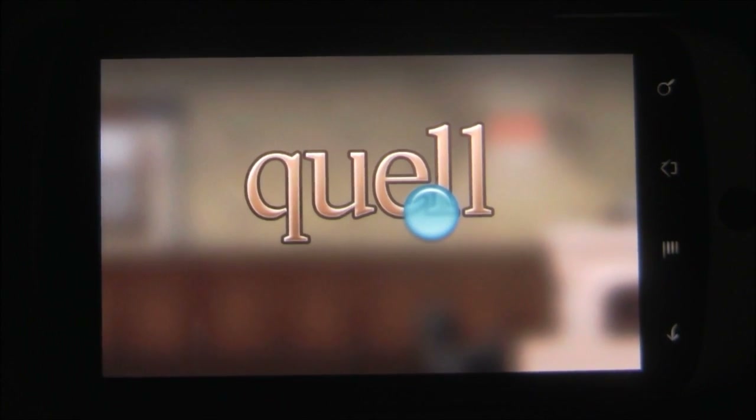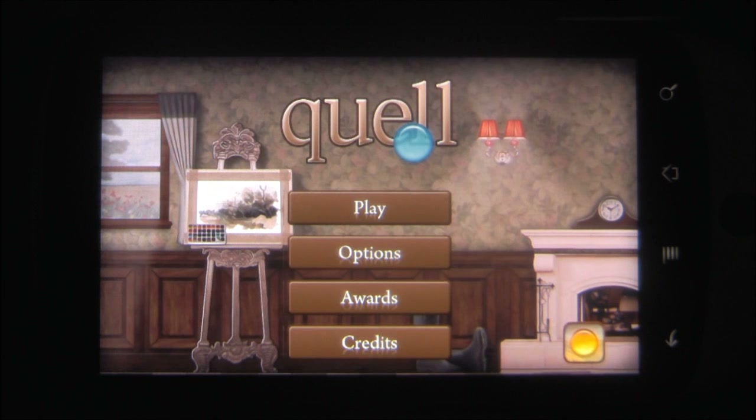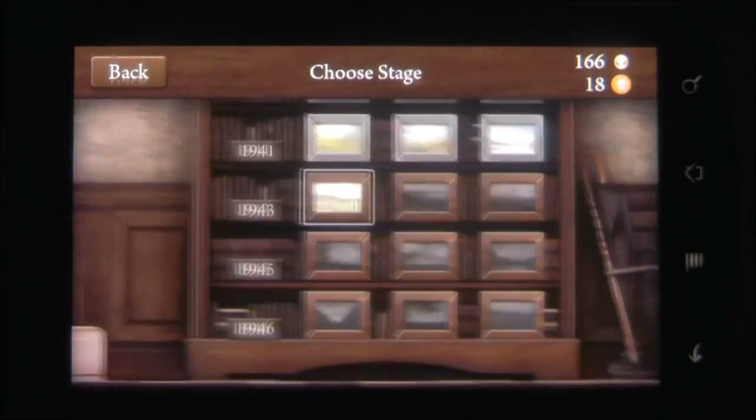Quell is a very well made puzzle game, brought to us by Fallen Tree Games and ported over from the iOS. It uses art and music to create a very atmospheric experience. It's able to frustrate and confuse you as well as relax you, all at the same time.